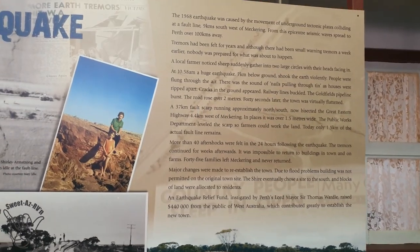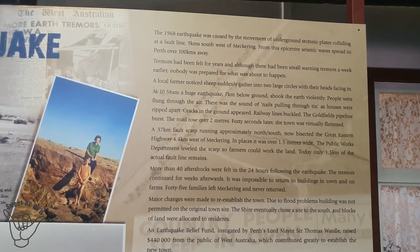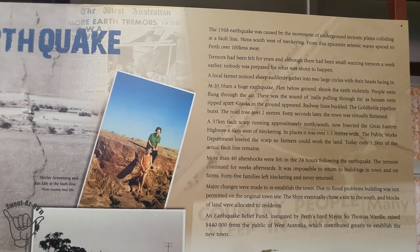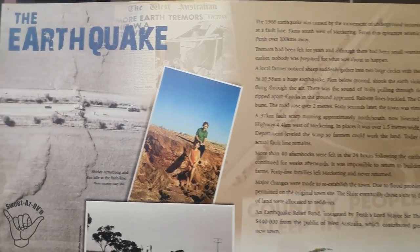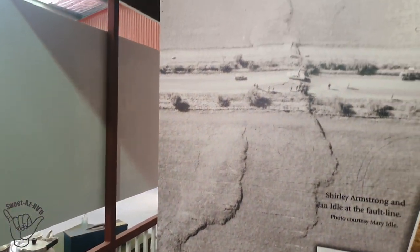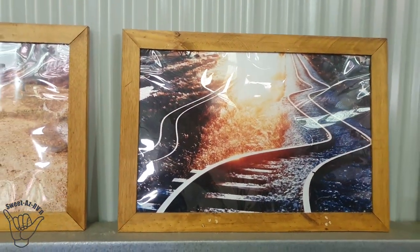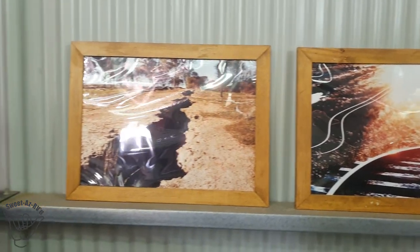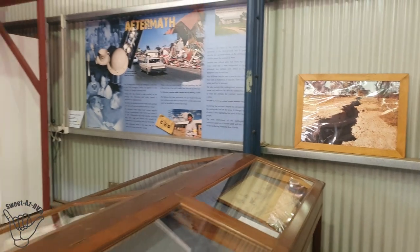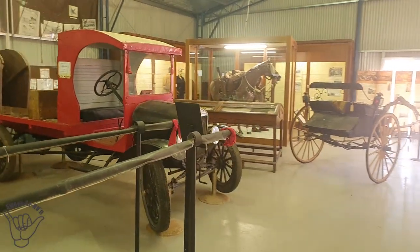It was 10:58 a.m. — a huge earthquake, only seven kilometers below the ground, close to a 7 on the Richter scale. That's why it was quite sharp. There's a picture that really shows how it affected the land. And there's the railway track — not to mention the pipeline. Let me see if I can find a picture of the pipe.